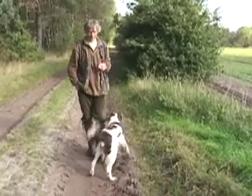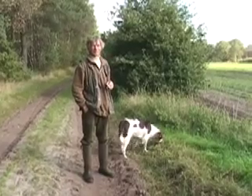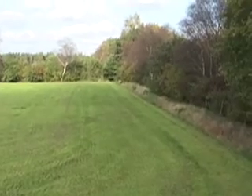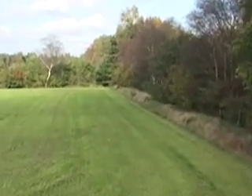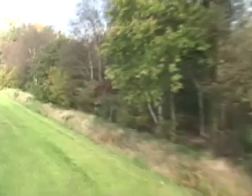Here we are with John Cray of the Netherlands and his beautiful Drent Partridge Dog. We're going to see some retrieving. John is at the far end here and he's going to let his dog off. Hopefully we'll see the dog working in the forest, coming across this way, crossing the canal, and getting the duck.